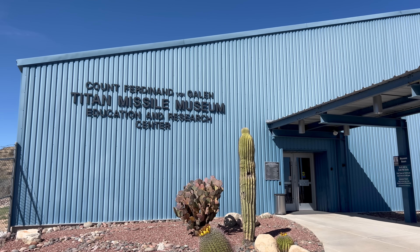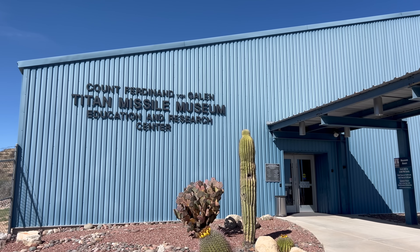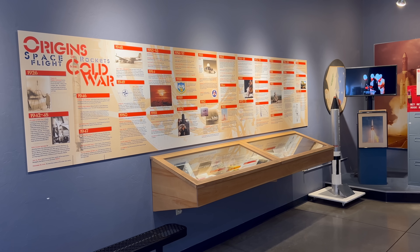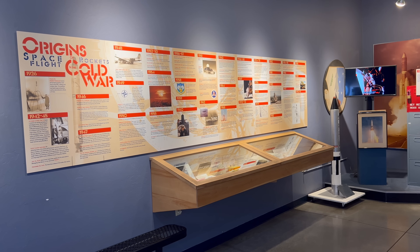Luckily we don't have to go through all that though — we just paid $16.50 to get in. There's a small museum here that has some background info.